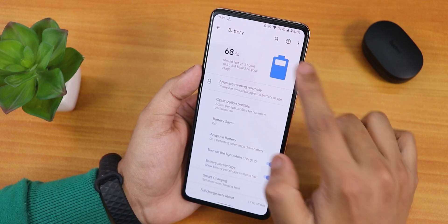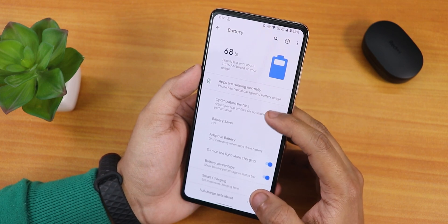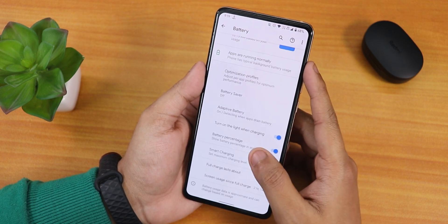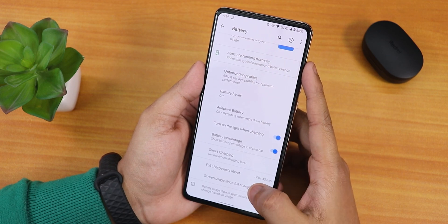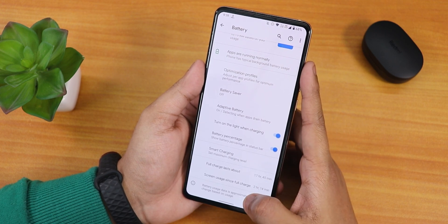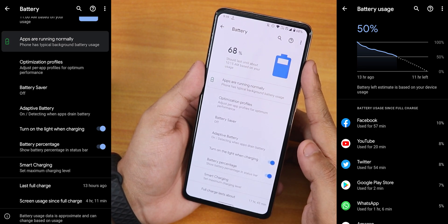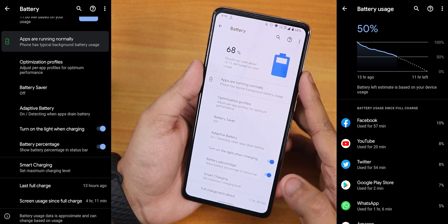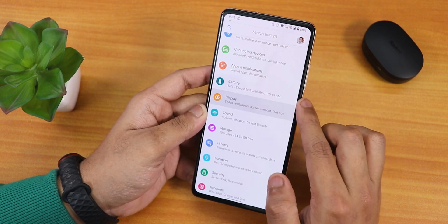In battery settings, you can see the full battery usage, and there's an optimized profile for per-app optimization, battery saver, adaptive battery, and battery percentage. The screen-on time on this ROM really surprised me — you can easily get seven to eight hours of screen-on time. 18-watt fast charging is also working fine.